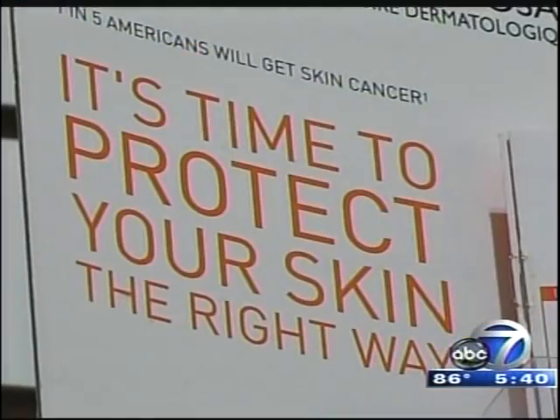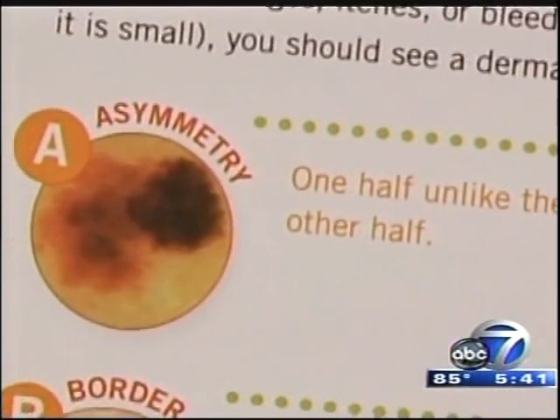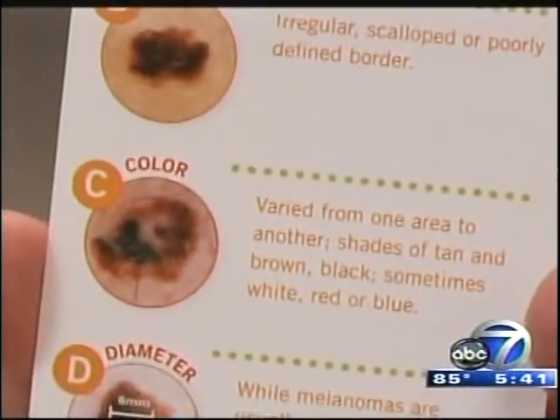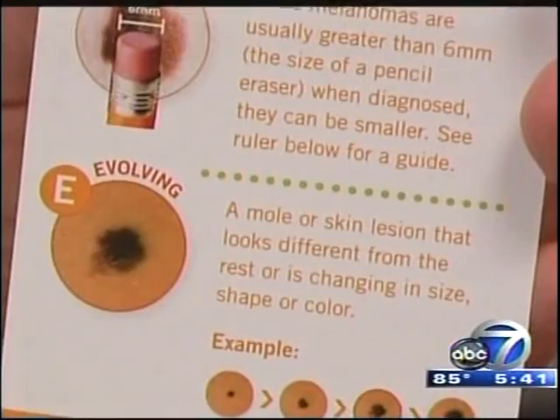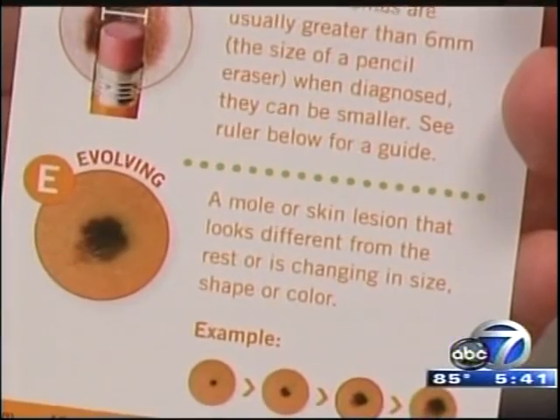Dermatologists say you should check yourself monthly for signs of skin cancer. Just follow the ABCDEs: A for asymmetry — one half not equal to the other. B for irregular borders. C for irregular colors, white and black. D for diameter — something getting bigger. And E for evolving — you had a very small spot, but every month it gets bigger and more irregular.